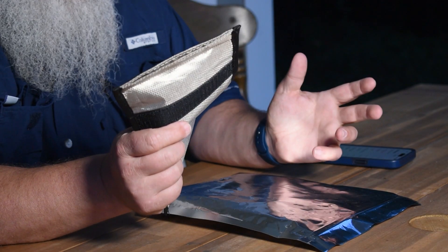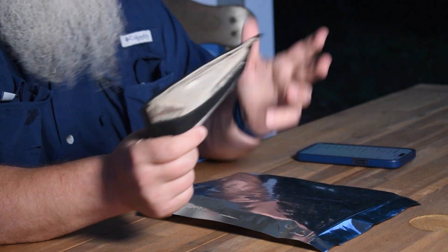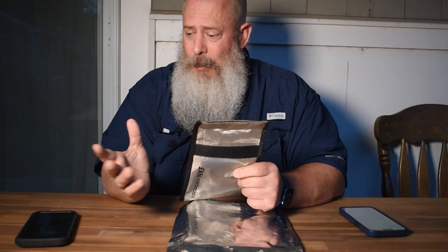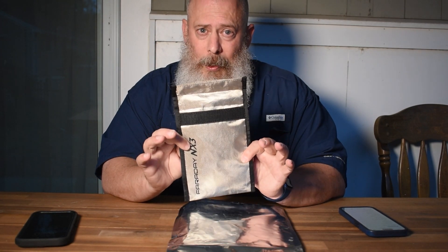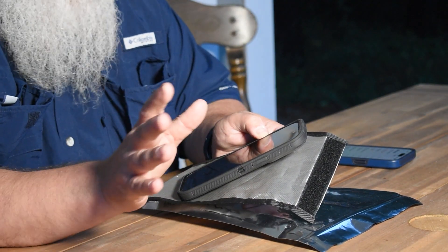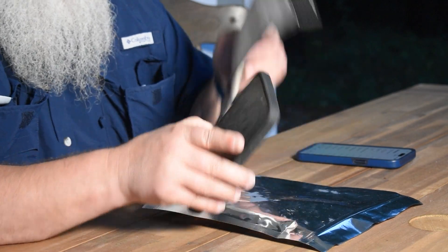If you want to be — let's say you have an ex who's a complete psychopath and you want to not be tracked — a Faraday bag would be the way to go. Drop your device in there, go do what you have to do, no one will know where you were at any time because there is no connection whatsoever. So those are the differences between the EMP bag and the Faraday bag.